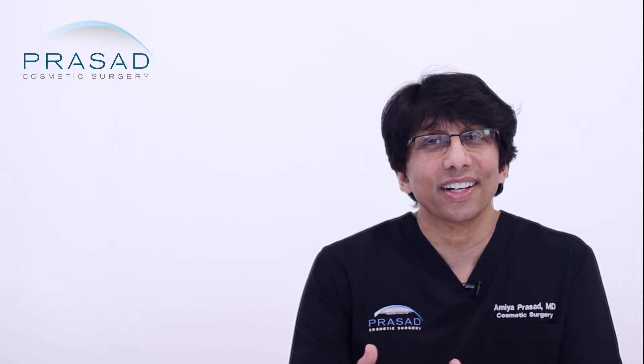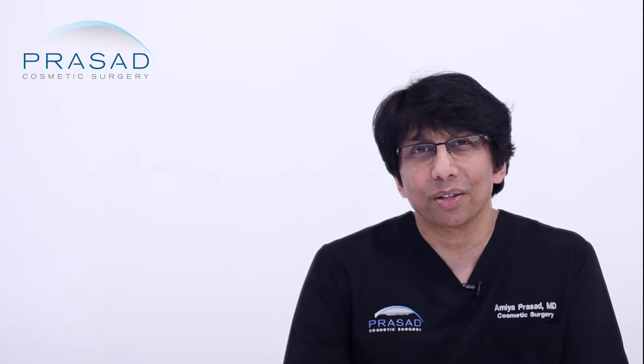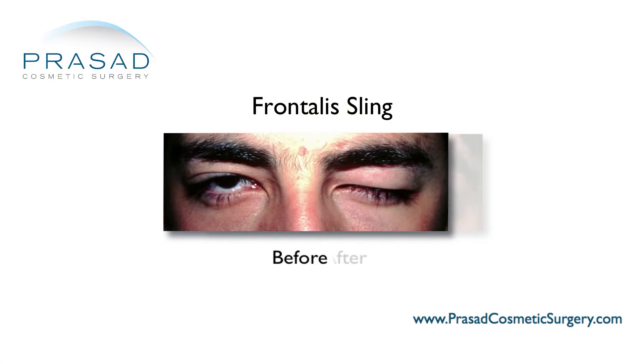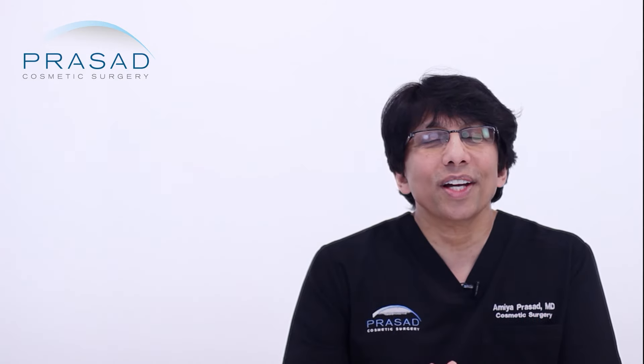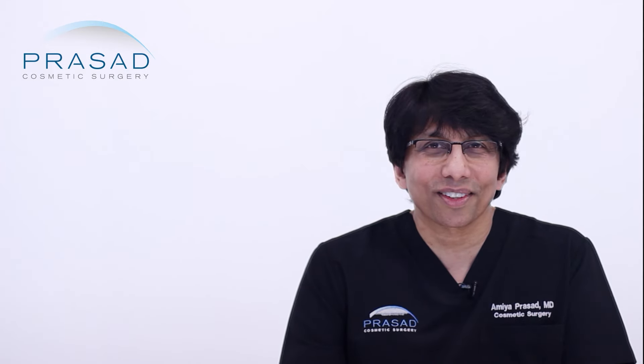In the most severe cases where there is little to no levator muscle function, and the upper eyelid is actually connected to the muscle that lifts the eyebrows in the forehead called the frontalis muscle, this procedure — which is typically performed for people with congenital ptosis — is called a frontalis sling.